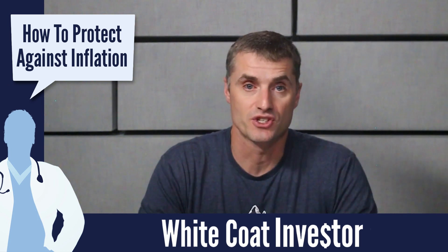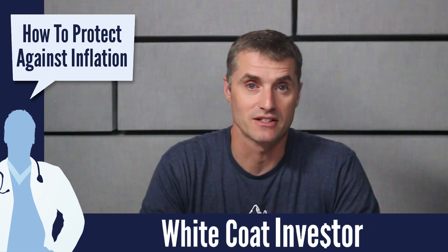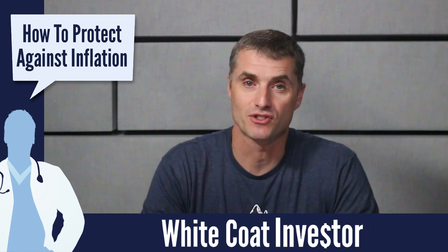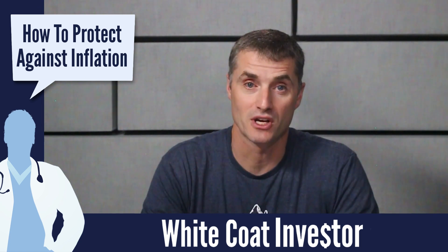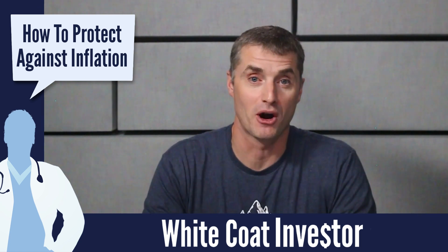Perhaps one of the best hedges against inflation is debt. If you have low interest rate debt, especially long-term fixed rate debt, that only benefits from inflation. If inflation is at 5% and your debt is at 2%, you're actually getting paid 3% to borrow that money.